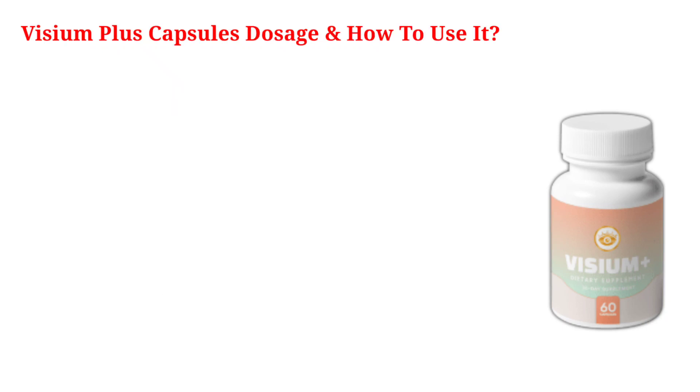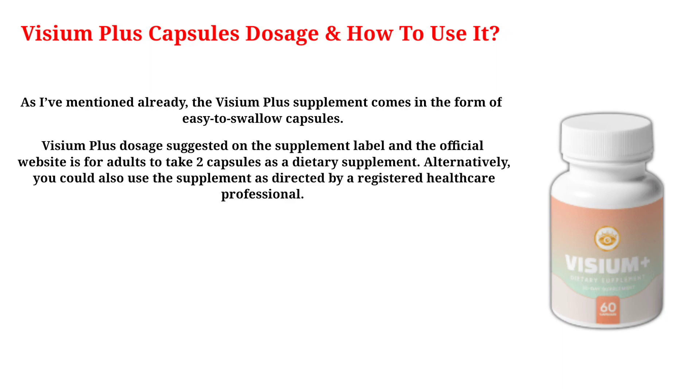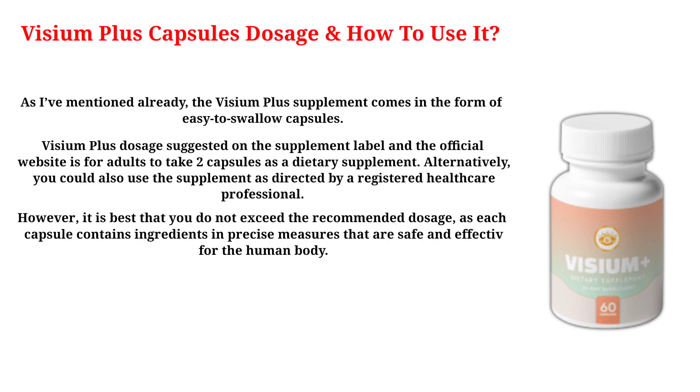The Visium Plus supplement comes in the form of easy-to-swallow capsules. The dosage suggested on the supplement label and the official website is for adults to take two capsules as a dietary supplement. Alternatively, you could also use the supplement as directed by a registered healthcare professional. However, it is best that you do not exceed the recommended dosage, as each capsule contains ingredients in precise measures that are safe and effective for the human body.